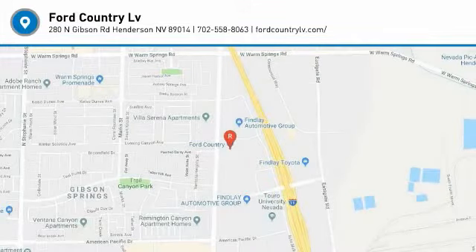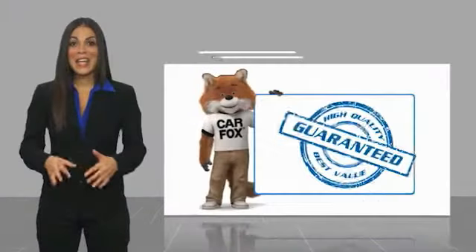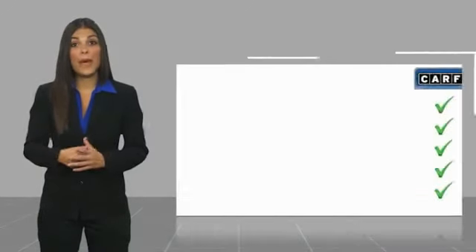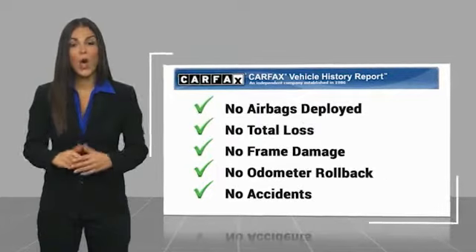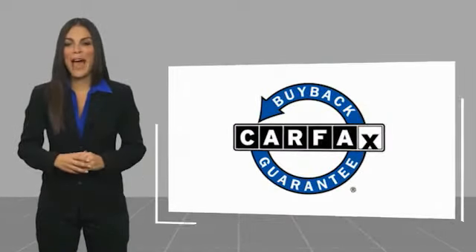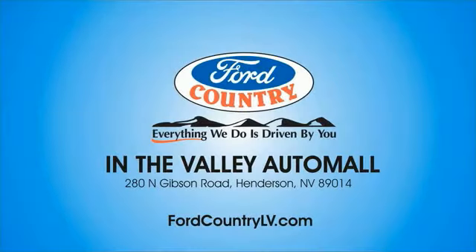Stop in for a test drive today. Here's another high-quality vehicle with a Carfax vehicle history report — be sure to find a complimentary copy of this report online or contact the dealership. This vehicle qualifies for the Carfax buyback guarantee. Visit Ford Country in the Valley Auto Mall today.